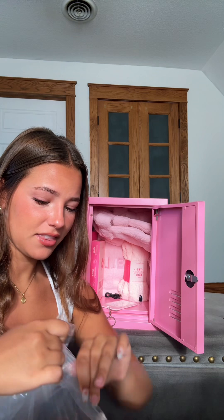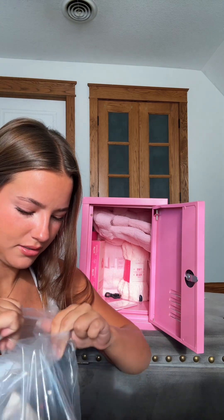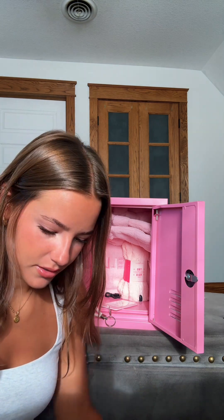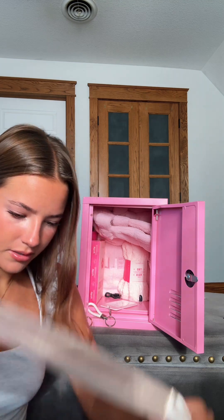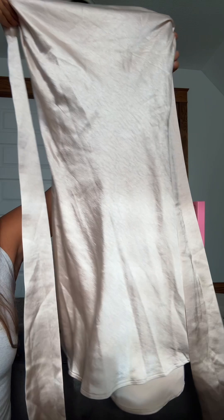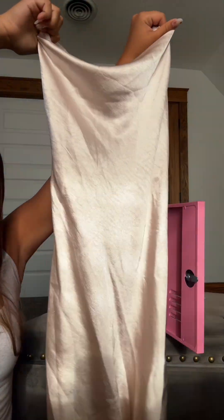And then it looks like they might have sent me a dress. It's a cute little champagne colored silk dress. Those straps tie around the back.